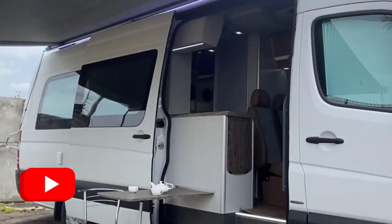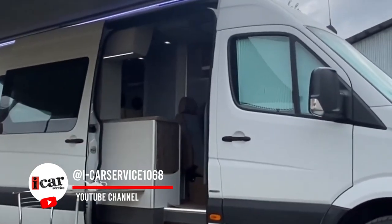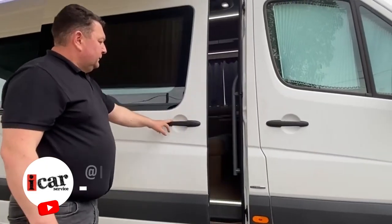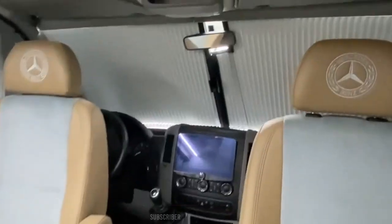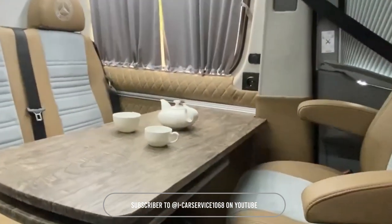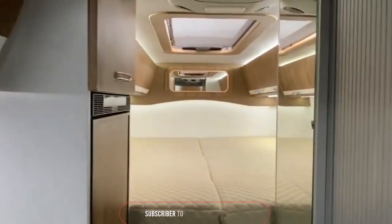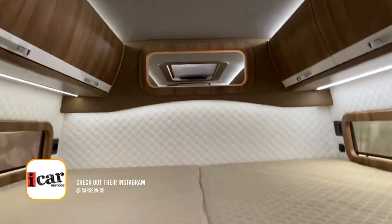Let's dive into the Mercedes Sprinter Camper from iCarService — a pinnacle of mobility and comfort. This camper offers exceptional space, functionality, and style, ensuring your journey is both comfortable and luxurious. Built on robust German engineering, it combines home-like comforts with the freedom of travel, making it perfect for adventurers seeking both reliability and indulgence on the road.